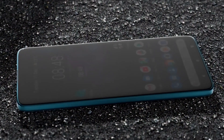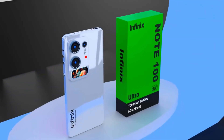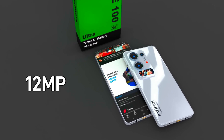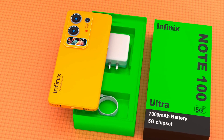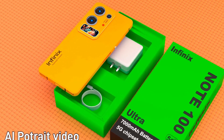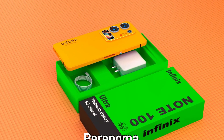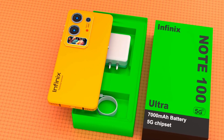The Infinix Note 200 Ultra stands as a groundbreaking flagship smartphone that pushes the limits of mobile technology. At the forefront is its breathtaking 144Hz QHD Plus AMOLED display, offering ultra-smooth scrolling, fluid animations, and incredibly sharp visuals that bring content to life in vivid color and detail, perfect for gaming, media consumption, and productivity.